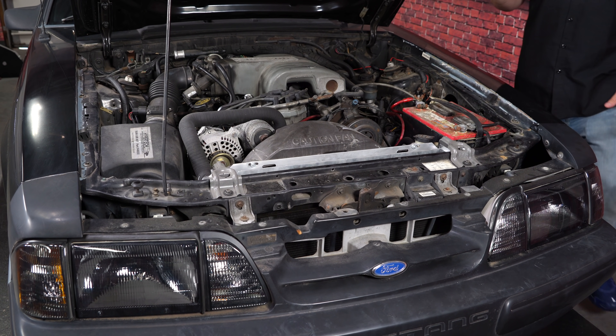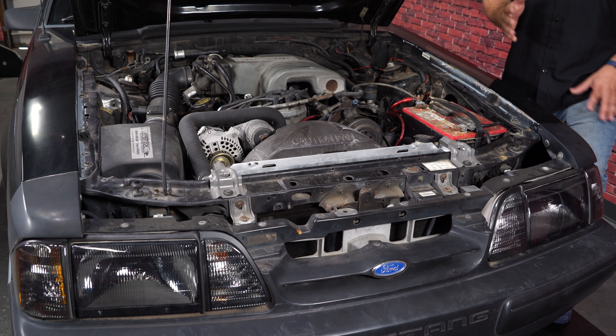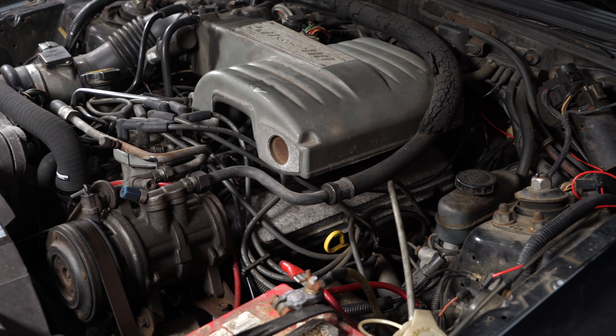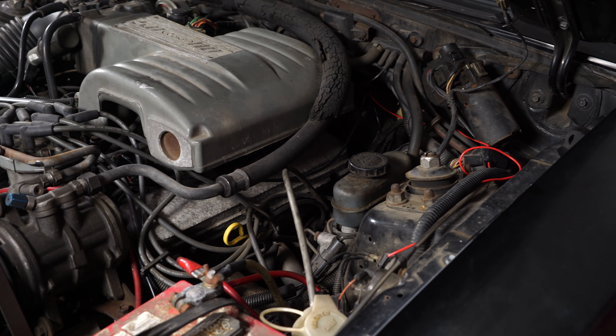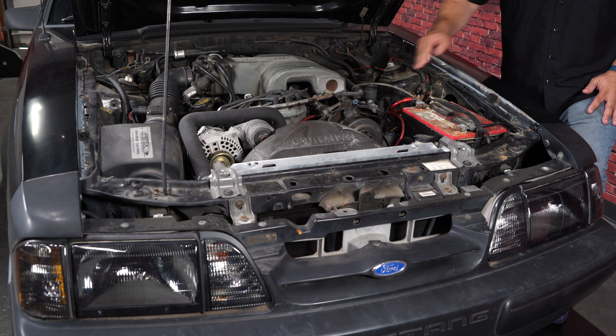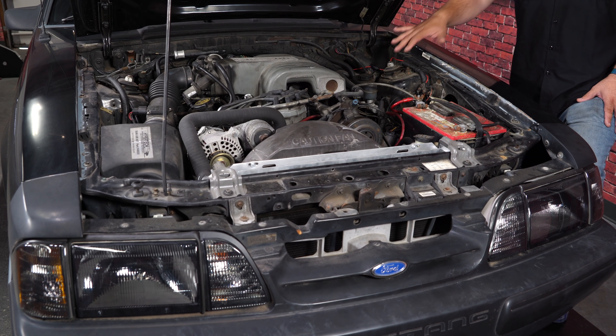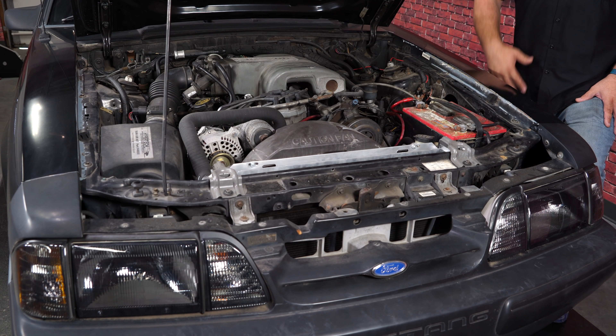There's one area in particular that is very expensive to fix if it goes bad, and that is the bottom of your strut tower. On the inside, if you follow the strut tower down it hits your frame rail — where those two pieces connect is a common rust area on the Fox Body Mustang. Those parts are not available, and if they have to be repaired it normally requires pulling the engine. It can be very expensive, so that's one area you really want to examine before picking up a Fox Body Mustang.